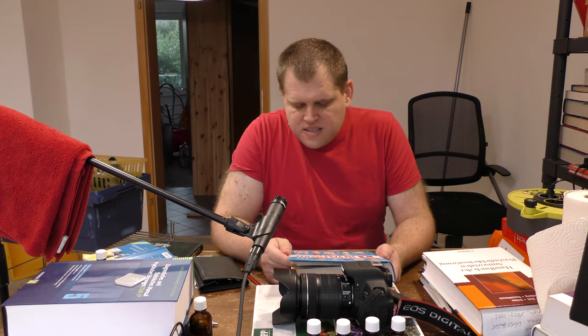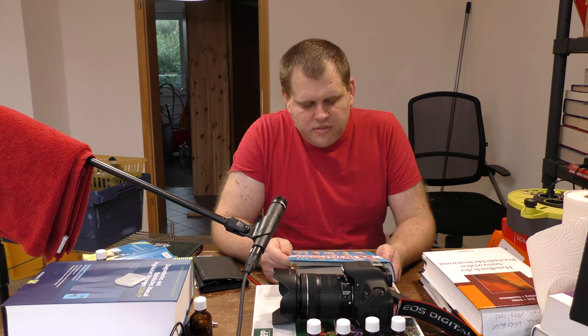Hallo, ich lese Medikamente im Test – 9000 Arzneimittel geprüft und bewertet von der Stiftung Warentest. Ich bin angekommen im Kapitel Haut, Haare bei Kretze, und es geht um die bewerteten Medikamente und Wirkstoffe. Der erste Wirkstoff war mit Einschränkung geeignet.